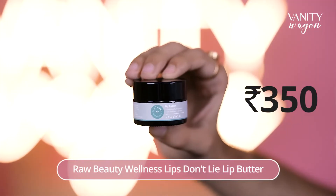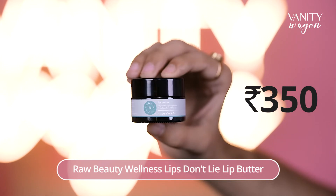The smooth formula is easy to apply and gives a mattifying yet moisturizing finish. It also prevents sunburns and protects the skin from tanning. The last affordable product for today is Raw Beauty Wellness 'Lips Don't Lie' Lip Butter. Bid goodbye to charred lips while also giving them a solid dose of hydration. It is suitable for someone with extremely dry and charred lips.